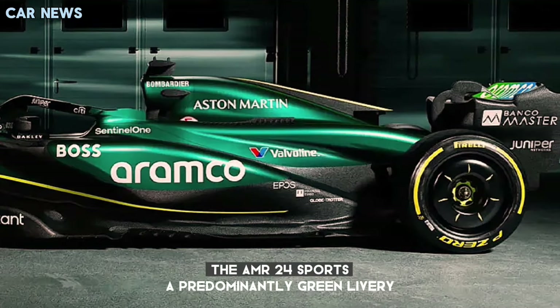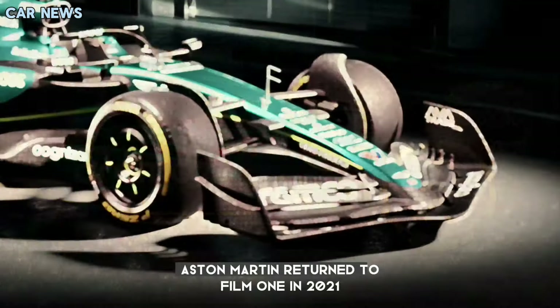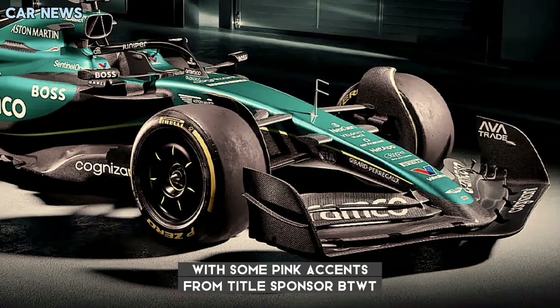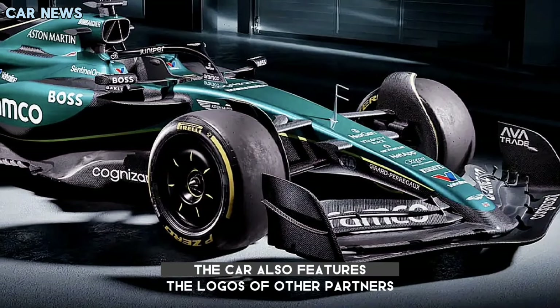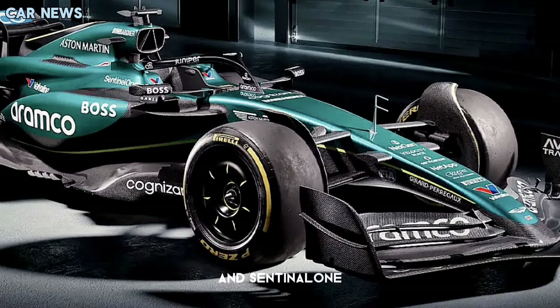The AMR24 sports a predominantly green livery, as has been the case since Aston Martin returned to Formula 1 in 2021, with some pink accents from title sponsor BWT. The car also features the logos of other partners such as Cognizant, NetApp, Peroni, and SentinelOne.